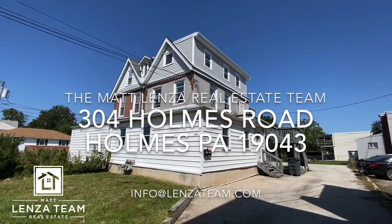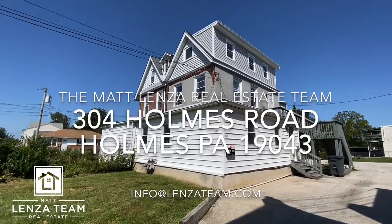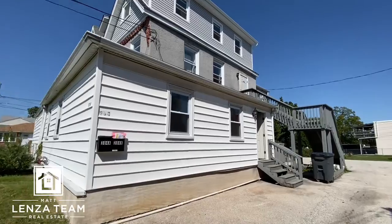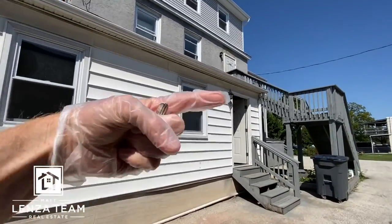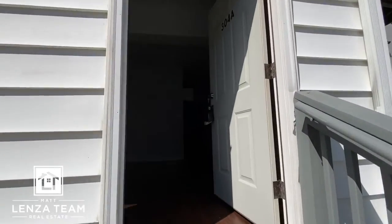All right, here we go with a duplex opportunity — just doing the initial evaluation. Check this out: 304 homes, and Wawa's right across the street. McDade Mall is literally right there. Let's go in.